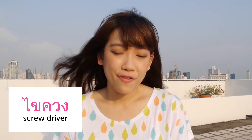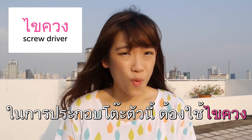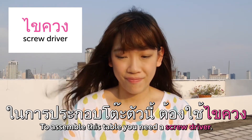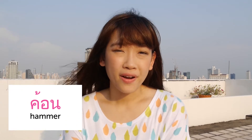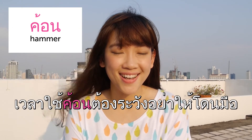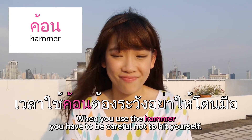ไขขวง — Screwdriver. ในการประกอบโต๊ะตัวนี้ต้องใช้ไขขวง — To assemble this table you need a screwdriver. คอน — Hammer. เวลาใช้คอนต้องระวังอย่าให้โดนมือ — When you use the hammer you have to be careful not to hit yourself, and it hurts.